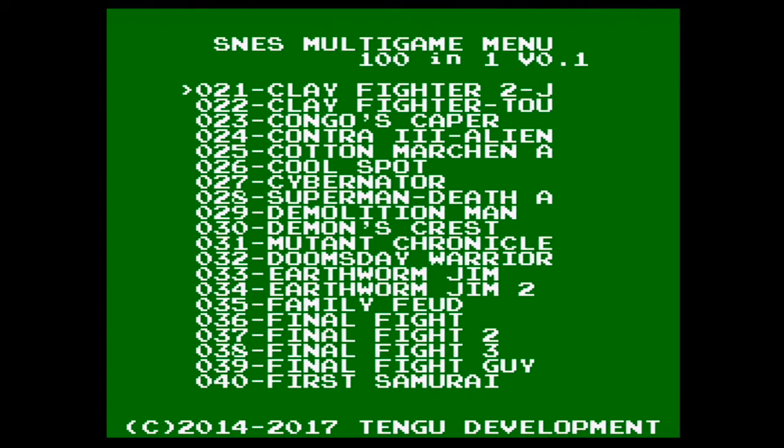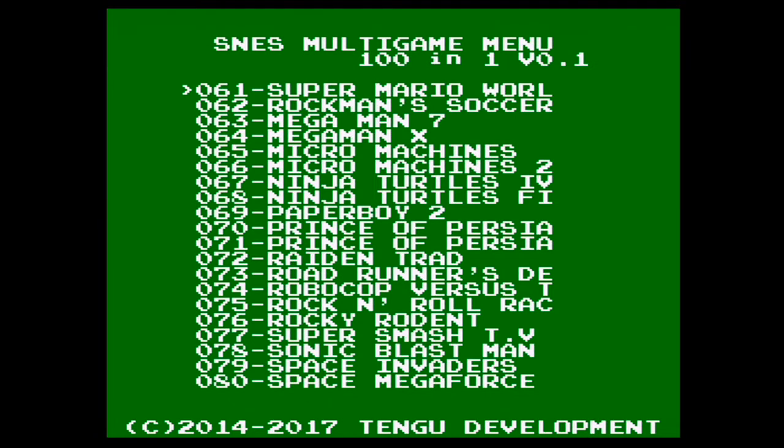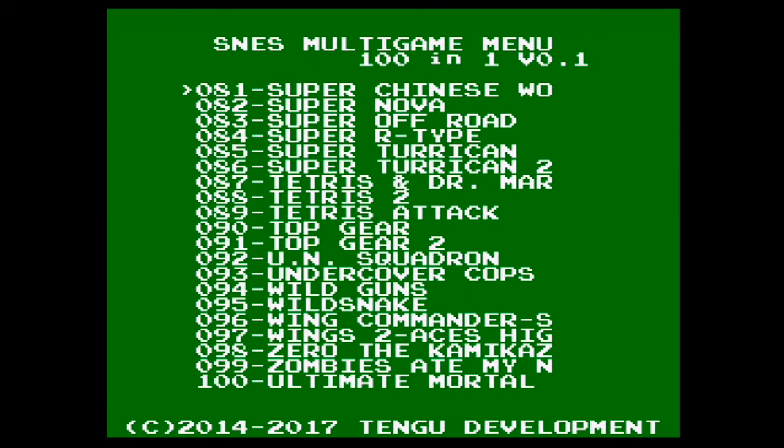Ghoul Patrol 3 is cool. Cotton was only released in Japan. Contra 3 Alien Wars, Death and Return of Superman, Demon's Crest, Hagane, Incantation, Knights of the Round, King of the Dragons, Goof Troop — a fun game. They're not all super expensive, but they're definitely worth the price. Super Mario World, Mega Man Soccer — the Japanese version — Mega Man 7, Mega Man X, Raiden Trad, Rocky Rodent, Rock and Roll Racing is fun. Let's see what else. Prince of Persia, UN Squadron, Super Turrican 2, Wild Guns — all good games.